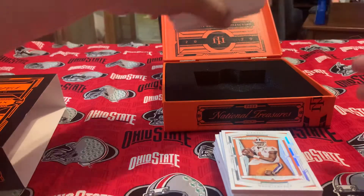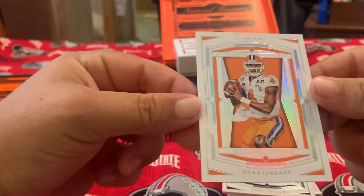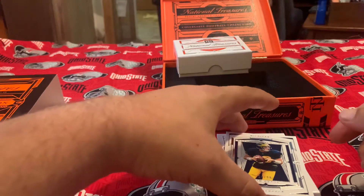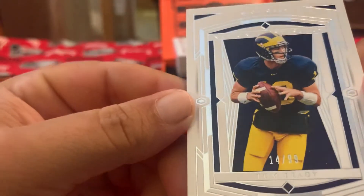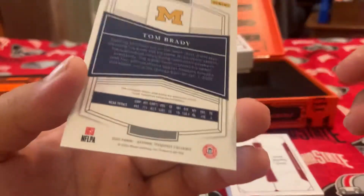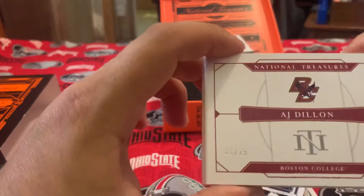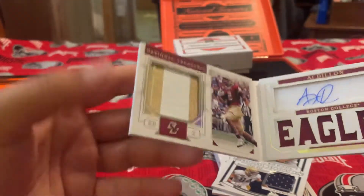Here's all of them. Right off the bat we got a Clemson Tiger — DeSean Watson, 24 out of 49, that's pretty cool. And then we got Tom Brady in his Michigan stuff, and that is 14 out of 99 — looks like almost his jersey number, so that's pretty cool.